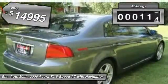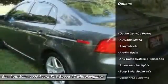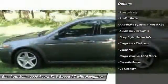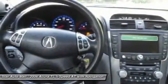This vehicle has less than 85,000 miles. Here are some of this vehicle's great options: traction control, navigation system, power sunroof, CD changer, heated seats, stability control, four-wheel ABS, airbags, driver airbag, and alloy wheels.